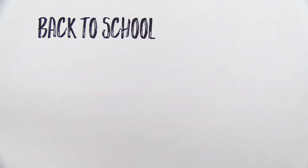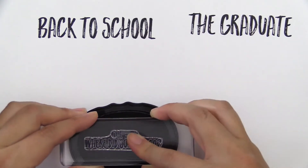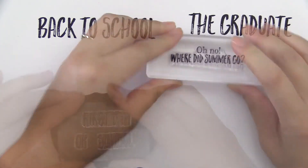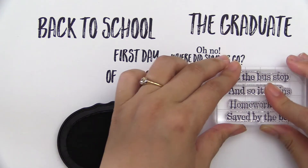This set features various phrases, words, and sentiments helping you capture precious school days of your loved ones. These sentiments cover their moments from pre-k till they're off to college.